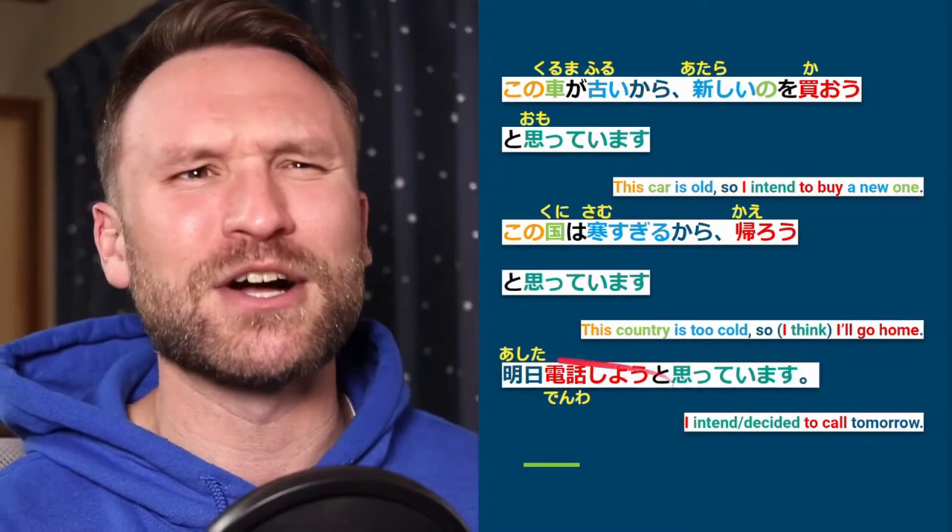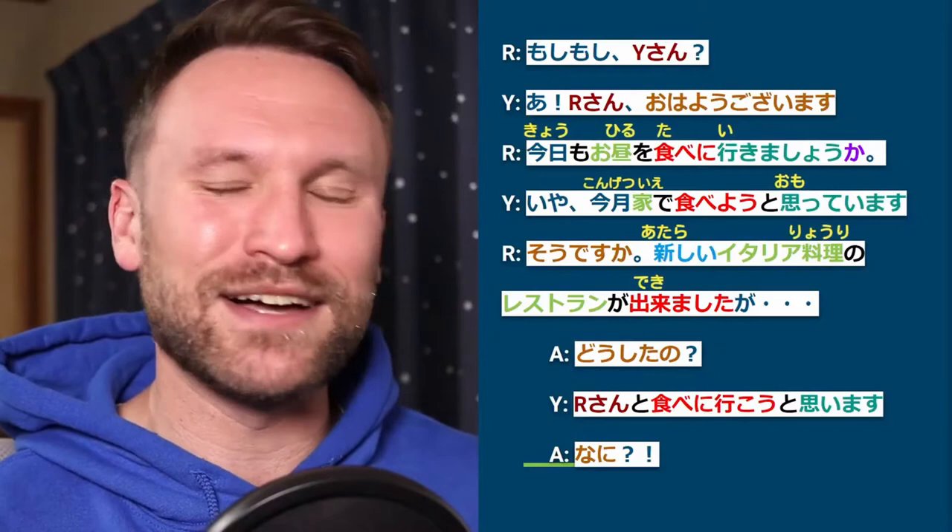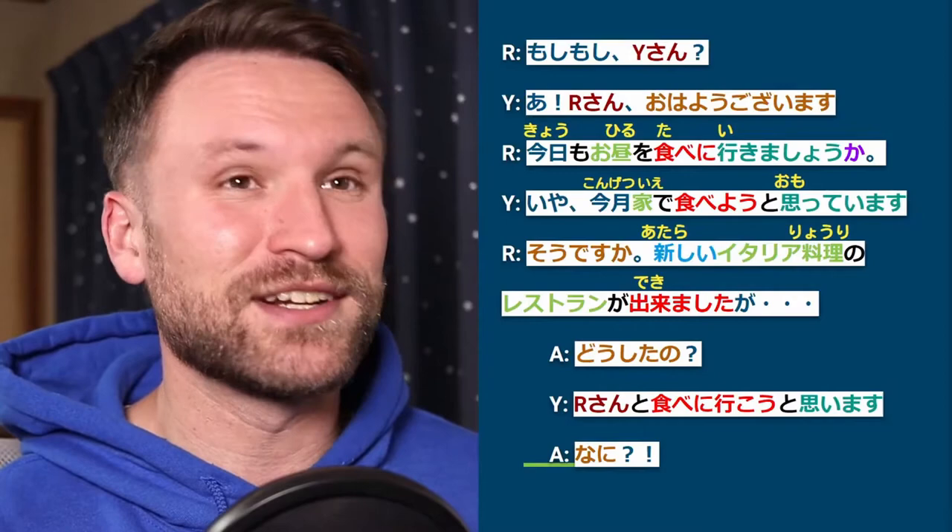That brings us to our next dialogue. I'm going to read it slowly one time, then at full speed, then go over the English translation, do a practice section, and get to your questions. If you have questions and you're watching on the replay, drop them in the comments.